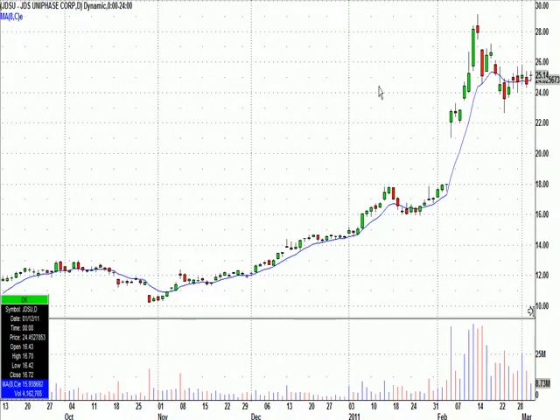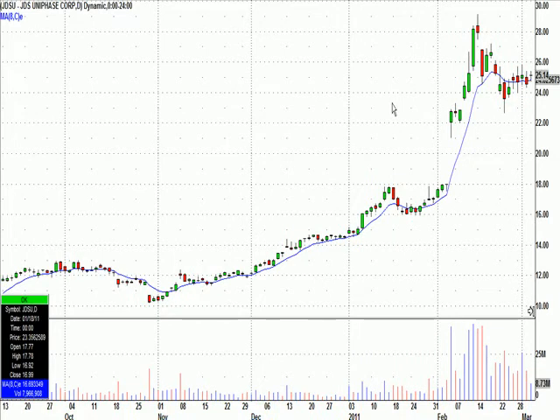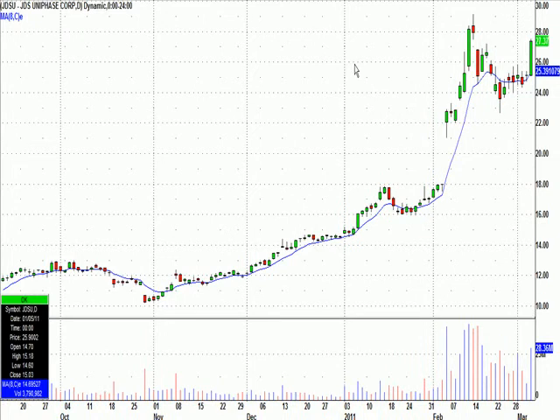We had JDSU on watch and I had a catalyst price. It was on the list on the member page from the night before. I liked JDSU if it got to 25.29. You can see what it did today — huge breakout.